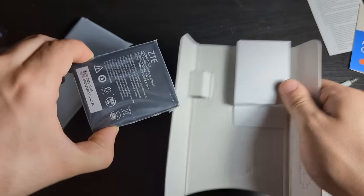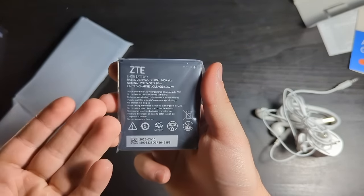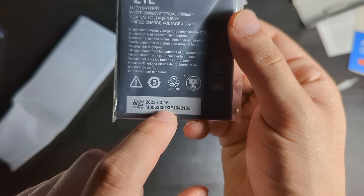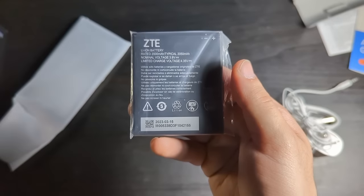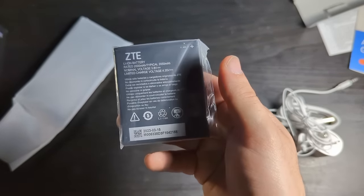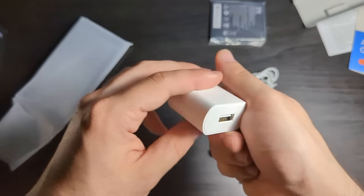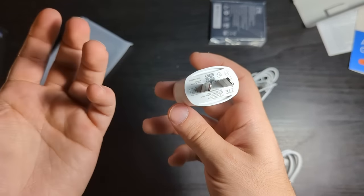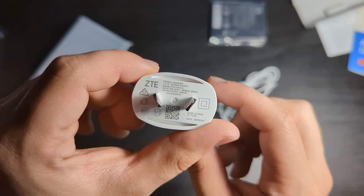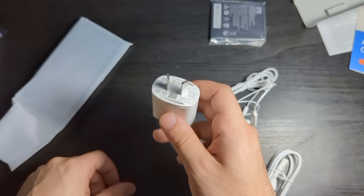In here we have the battery by ZTE, so clearly the smartphone is made by ZTE. It's a 2,000 mAh battery, and it was made on the 15th of March 2023. This phone has been sitting around for nine months — it was just waiting for me to come and buy it. We have the charging brick, which same can't be said for most smartphones these days. You could probably calculate how much watts this is; I actually don't know how to do the calculation. And yep, made in March, so this phone's been sitting around for a while.